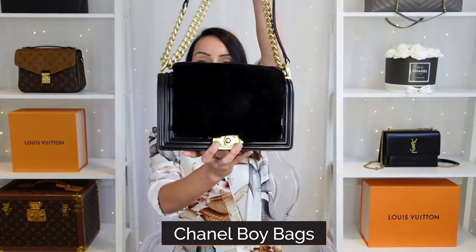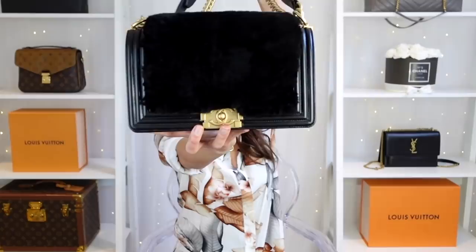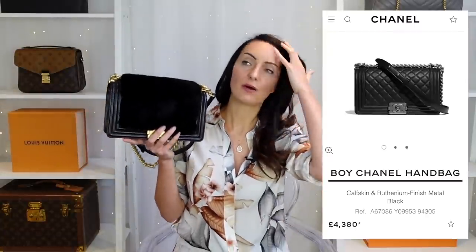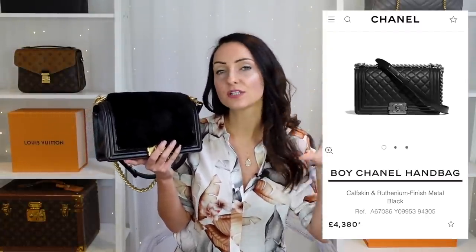The second bag I would try to purchase pre-loved is the Chanel Boy bag. I have one here — this is a black old medium style boy bag with antique gold hardware and it's absolutely stunning. This one, I don't even know what it originally retailed at, but the standard leather boy bag now retails at around £4,380, and with all the price increases recently they just keep going up.